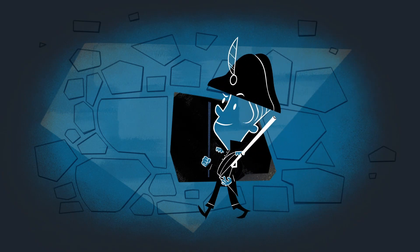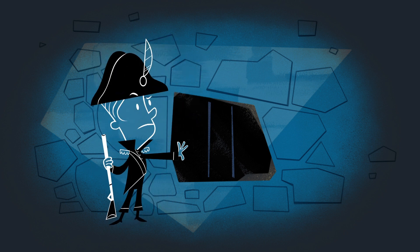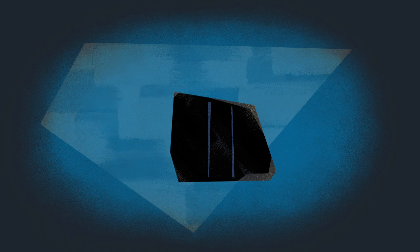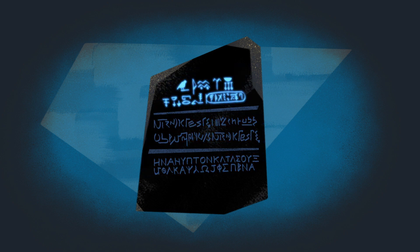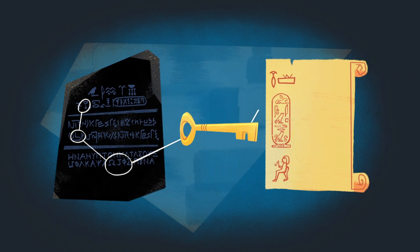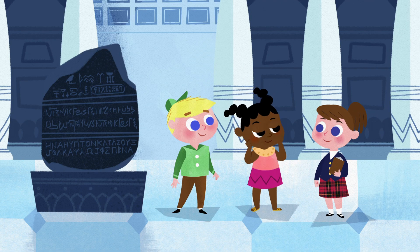Then, in 1799, a soldier noticed an ancient stone that had been used in building material for Fort Julian, near Rosetta, Egypt. It contained a message written in three languages: Greek, Demotic, and the mysterious hieroglyphs. Because scholars could read the first two, they could trace where known words occurred in the hieroglyphs and use that as the key to translate the whole language.